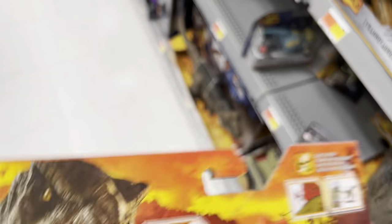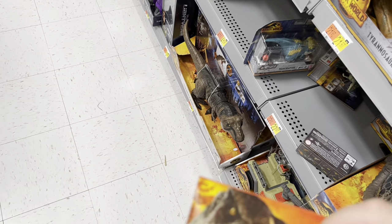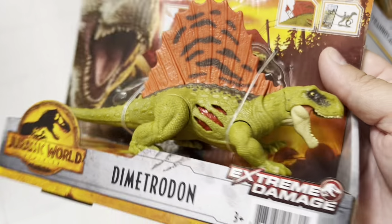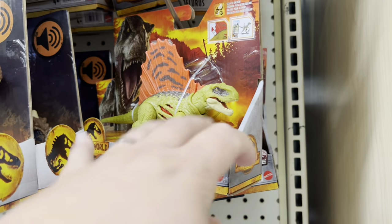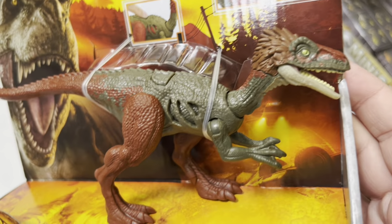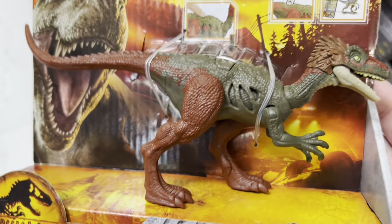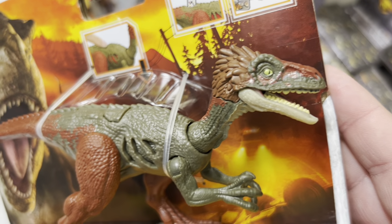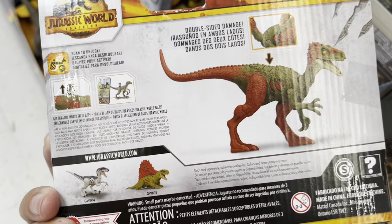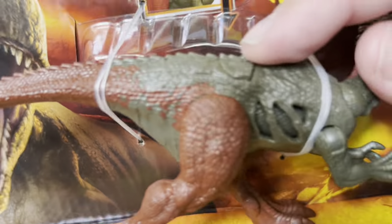Yeah, definitely taking this one home. There's a bunch of them over here. We've got this as well. So Loris — looking very bird-like. Not loving the color, but the sculpt looks pretty cool actually. Just wish the color was better.